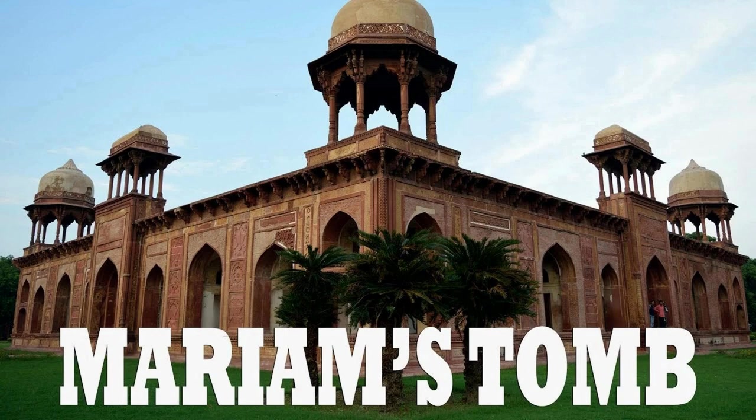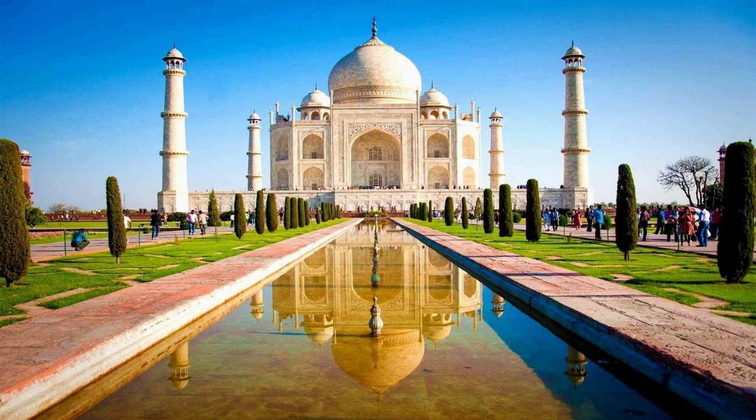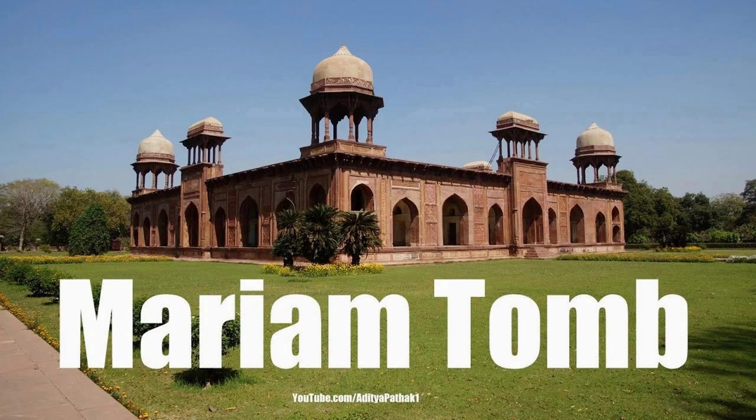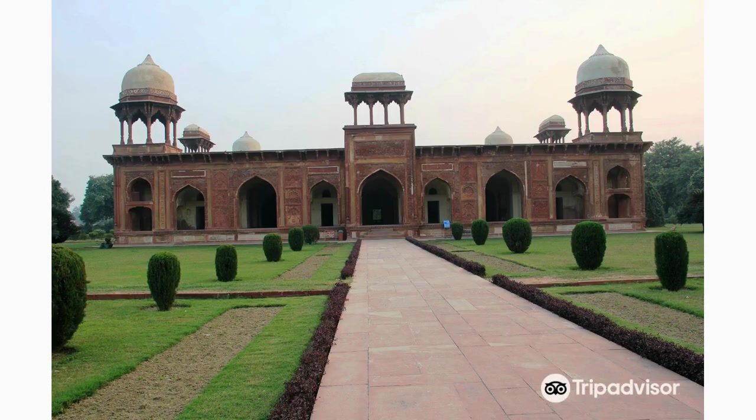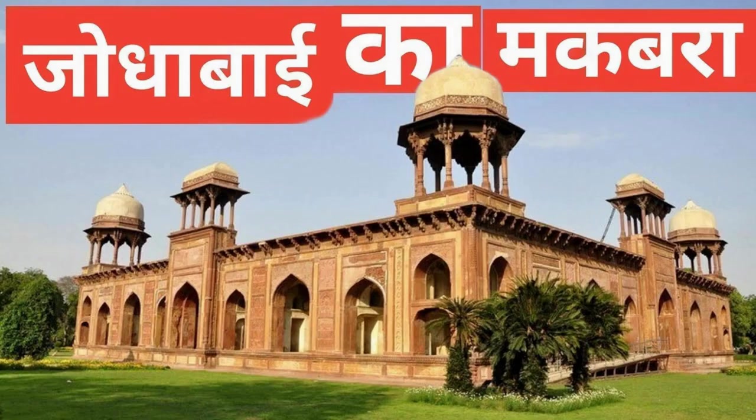Discover Mariam's Palace, a magnificent palace complex built by Emperor Akbar for his Hindu wife, Mariam Asmani. It showcases a unique blend of Rajput and Mughal architectural elements. Admire the intricately designed apartments, pavilions, and courtyards that exemplify the architectural brilliance of the Mughal era.